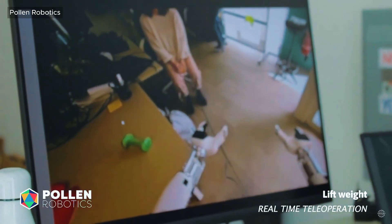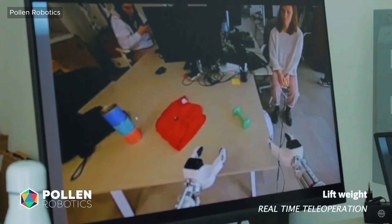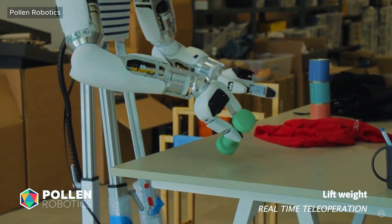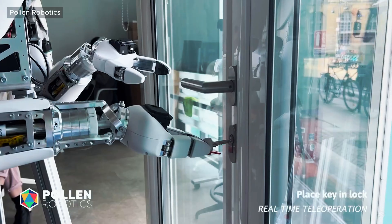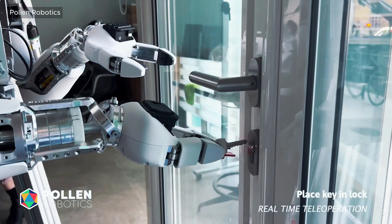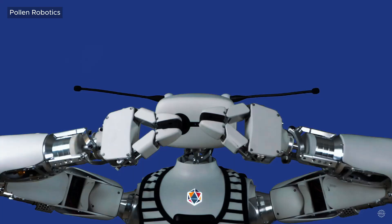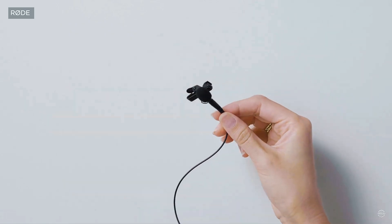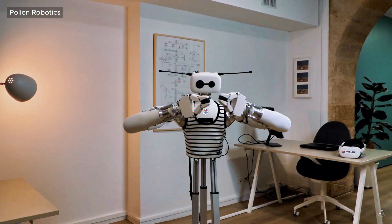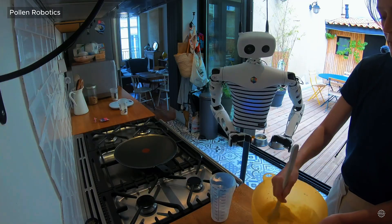Reachy2 perceives the world with two high-quality cameras in its head that work together like human eyes, giving it 3D vision. It also has a depth sensor that helps it understand how far away things are for up to 5 meters, with enough detail and speed to track movement smoothly and interact safely with its environment. Reachy2 also hears like a human with two Lavalier Go professional microphones built into its antennas. A custom speaker with a powerful amplifier is in its abdomen for communicating with users.